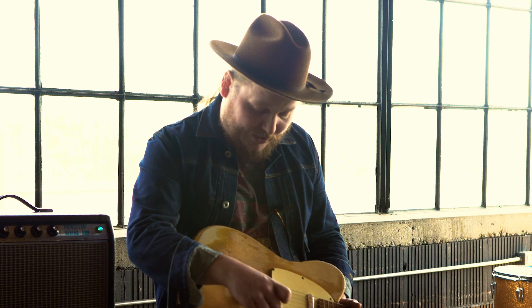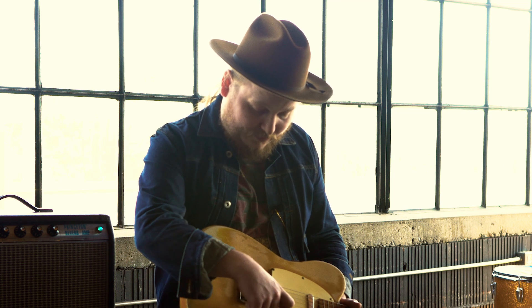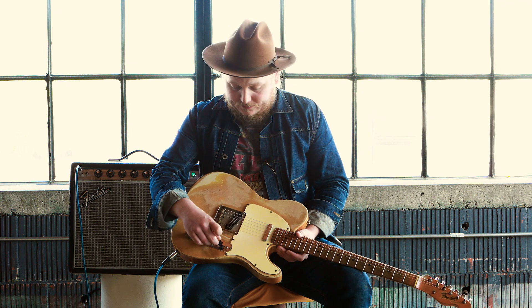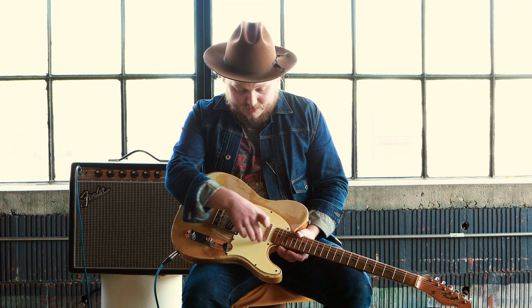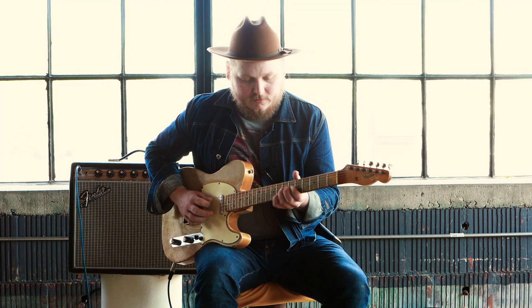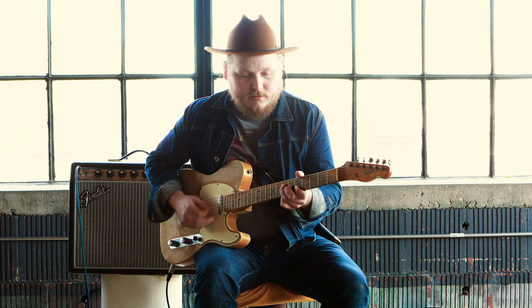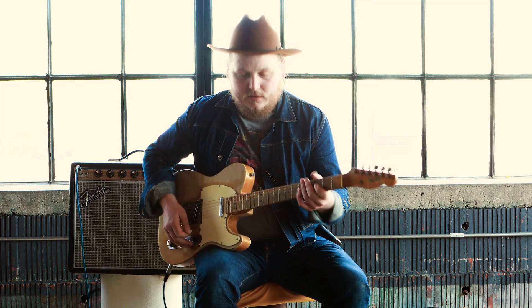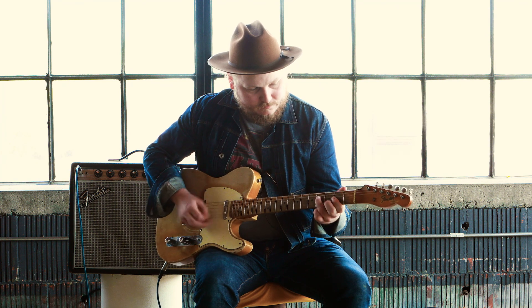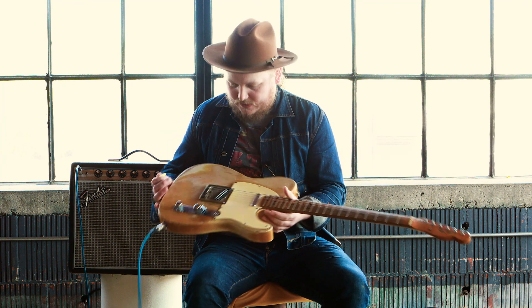So you never get two pickups at the same time. It goes: bridge pickup, middle position is neck pickup, and then the neck position is the neck pickup through a kind of tone circuit, and it sounds really, really muddy. Which is kind of a different thing. So it's kind of unique in that way, but I just love it.